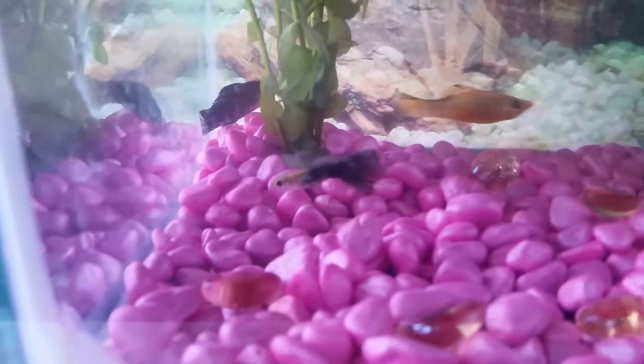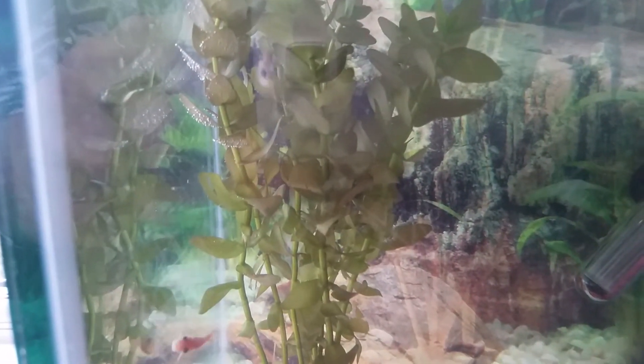And then the next one is my live plant. I called her Penelope.